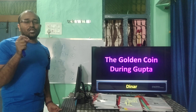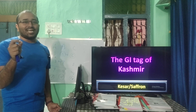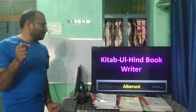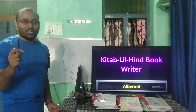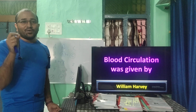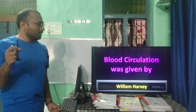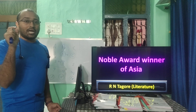Golden coins during the Gupta period were called Dinar — the Gupta dynasty is the golden dynasty. The GI tag of Kashmir is Saffron. The book 'Kitab-ul-Hind' was written by Alberuni. Blood circulation was discovered by William Harvey.